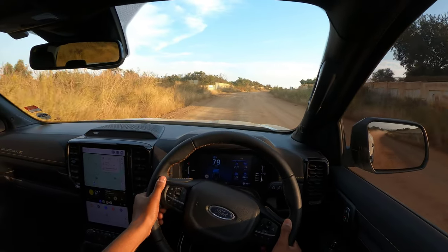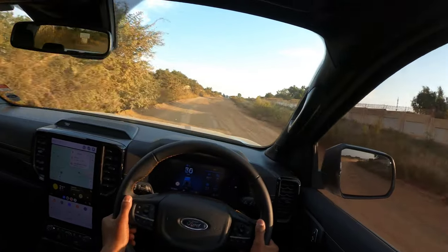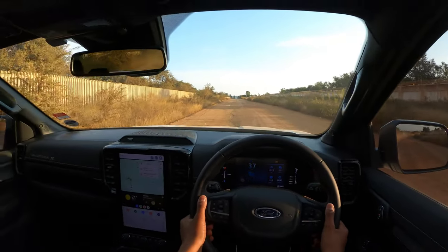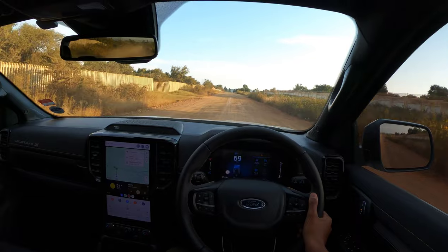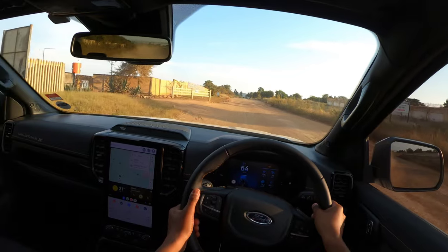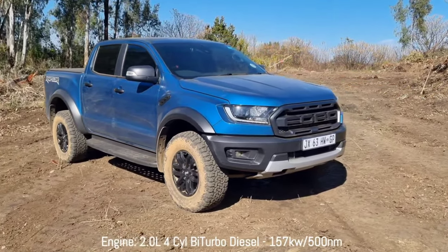Man, these brakes are good. This thing reminds me a lot of the previous-gen Ranger Raptor because I drove it on this road as well, and it felt almost the same — the engine is almost the same, the spec is almost the same, and I think the A/T tires here are the same as well. I think that one had a wider track though, because you can see it's bulky and angry-looking.